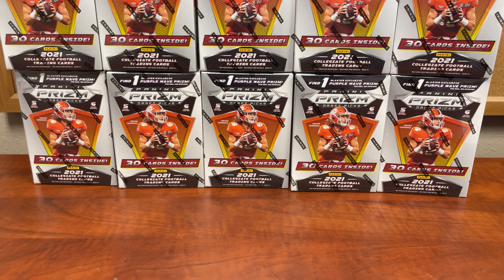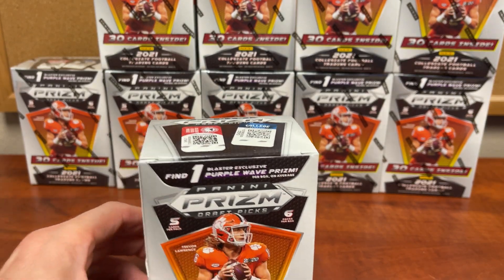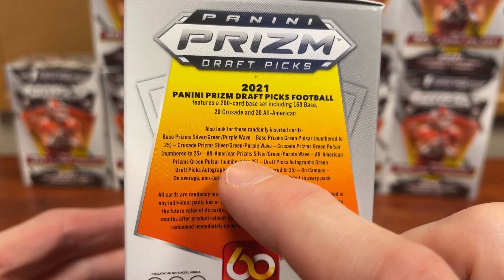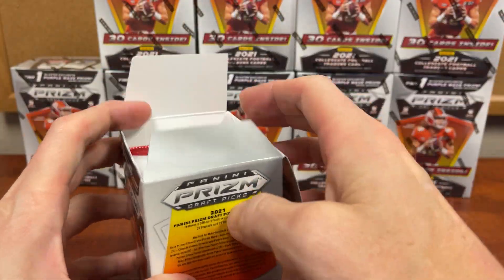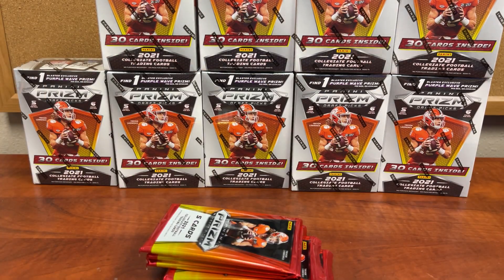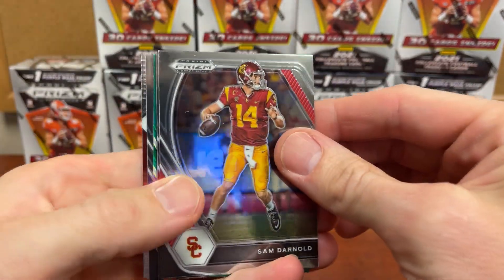This is the last video I'm making on Prism draft picks and why I think blasters are great. If you look on the side of the box, it tells you what you can pull — numbered cards, autographs numbered, and on-campus. I've never seen somebody pull an on-campus card out of a mega box; I haven't even seen it listed as a pull on a mega. As far as I'm concerned, if it's not on the pull list, you're not going to magically pull one.